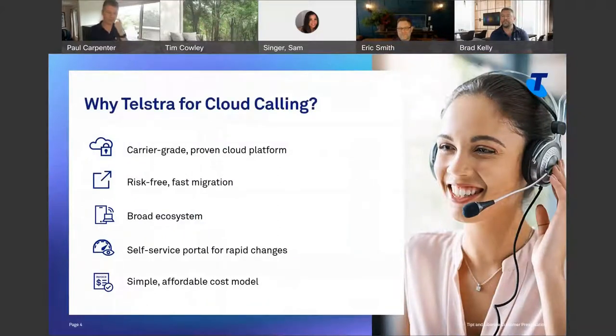So why Telstra for cloud calling? Carrier-grade, proven cloud platform. This has been around for 18 years. You're all currently running on it if you're a Telstra SIP Connect user — if you're on SIP Connect attached to your PBXs, you are on this platform already. You know how reliable this platform has been over the years. It is super robust, and nearly all of Telstra's business voice traffic runs on this platform.